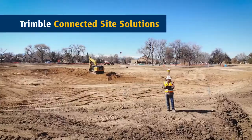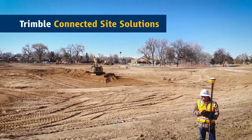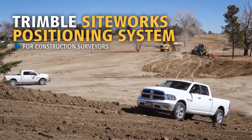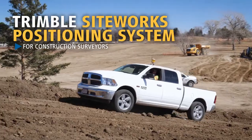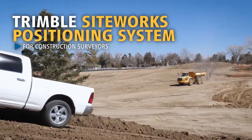SiteWorks integrates with the Trimble connected site to keep you working smarter, faster and more profitably. The ability to utilize larger, more complex 3D datasets combined with the latest advances in site positioning technology prepare you for the future of 3D construction.